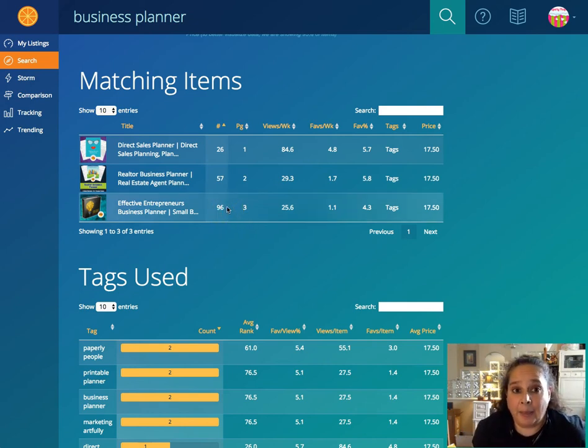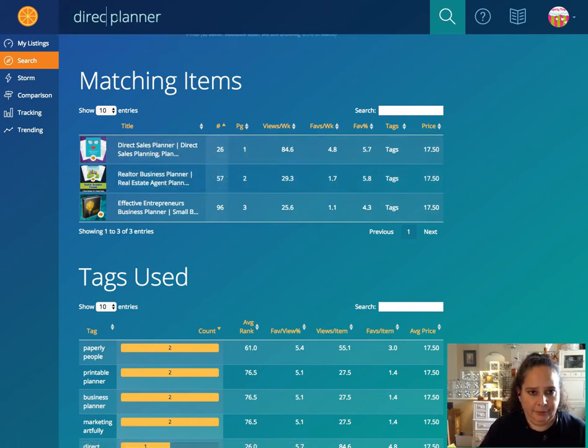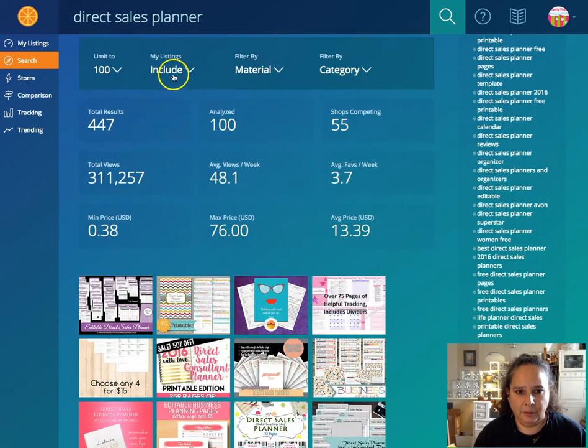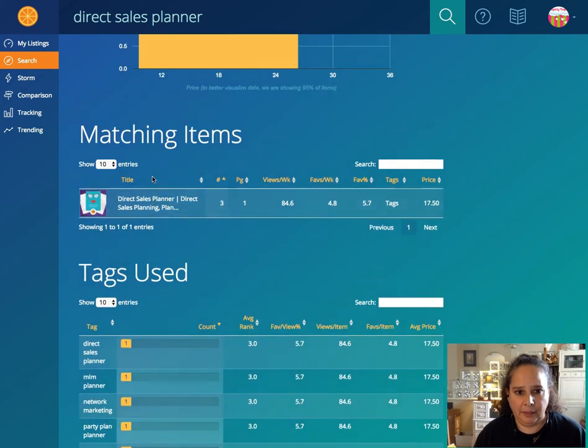Those are all things I absolutely want to try to rank higher for. I would want to rank for 'business planner' more than 'planners and organizers' because 'planners and organizers' is more general. Now, for 'direct sales planner' — showing only mine — I am number three on page one, which is really good.